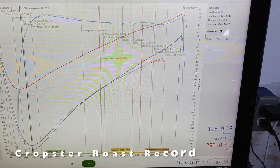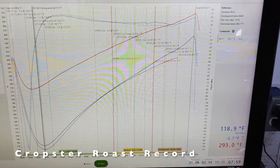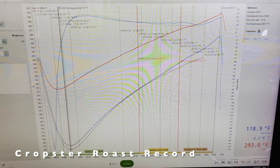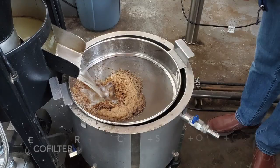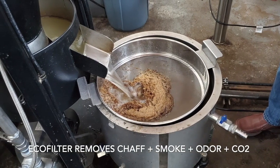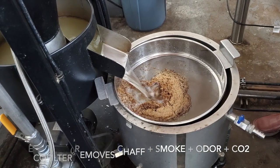The Cropster Roast Record shows ending this fast, dark roast in 9 minutes and 33 seconds. For about 18 cents per hour, the EcoFilter can reduce your roaster's visible noxious emissions and your carbon footprint. It will also minimize the risk of cyclone and stack fires.